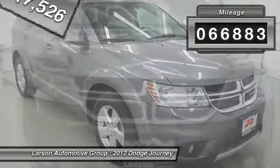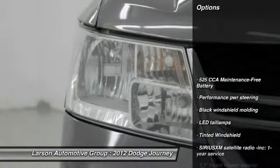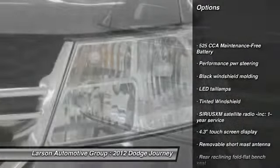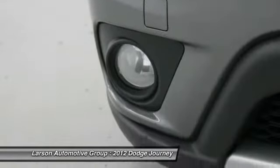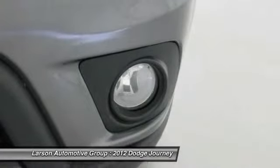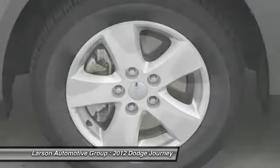This vehicle has less than 70,000 miles. Here are some of this vehicle's great options: steering wheel audio controls, all-wheel drive, anti-lock braking system, adjustable steering wheel, power steering, driver airbag, cruise control, four-wheel disc brakes, and front and rear floor mats.